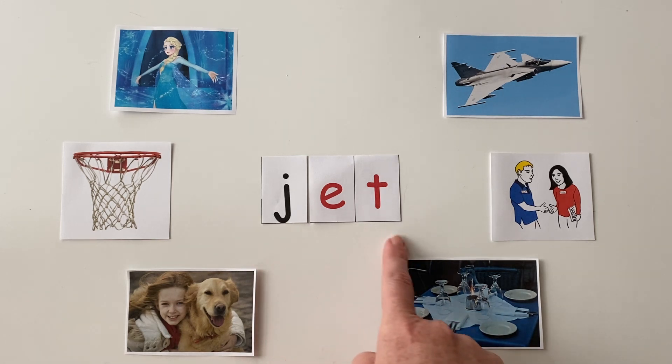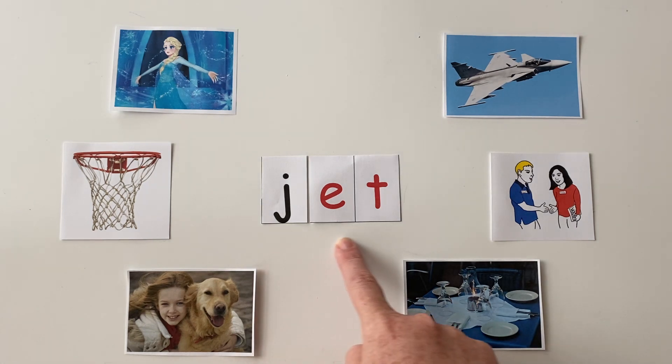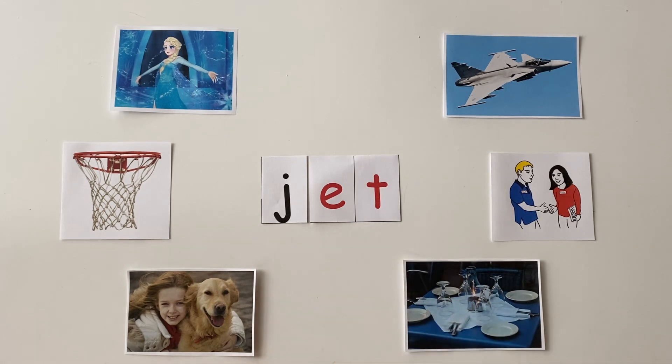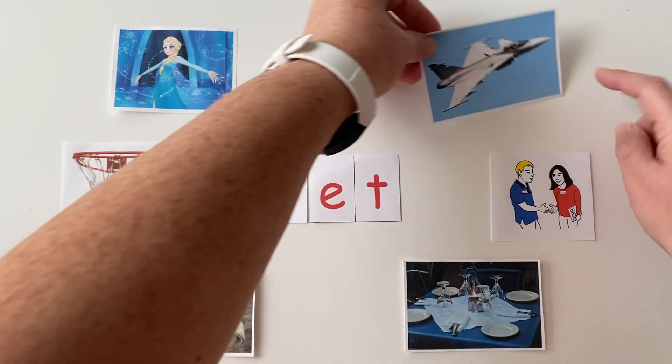All right, friends, on the count of three I want you to point to the picture that this word spells: jet. One, two, three. Jet is correct. Good job, friends.